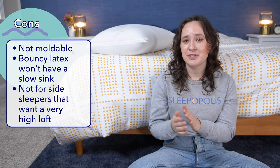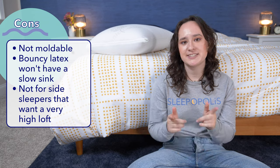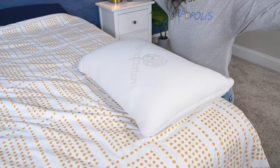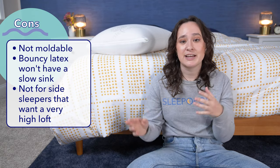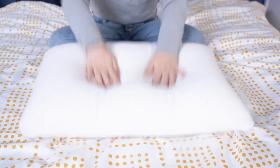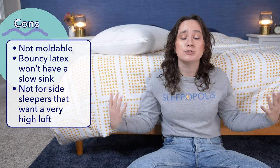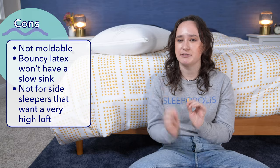Now on to the cons. I don't really have too many cons for this pillow because I think it's a pretty good pillow all around, but I will say that as I mentioned before, it's not a very malleable pillow. So if you're looking for something you can mold and shape, this might not be the best pick for you. Similarly, if you like the slow-moving feel of memory foam that you sink into really deeply, you may also not like this feel. And again, if you're a side sleeper with really broad shoulders or a pretty large frame, this high loft might not be quite high enough for you.